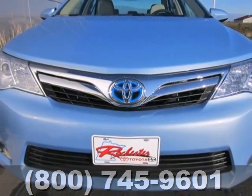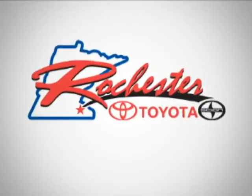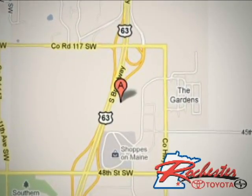Feel good about what you drive. Make this yours today. At Rochester Toyota Scion, we're all about service and selection. We are conveniently located between 40th Street and 48th Street SE on Highway 63 S in Rochester.